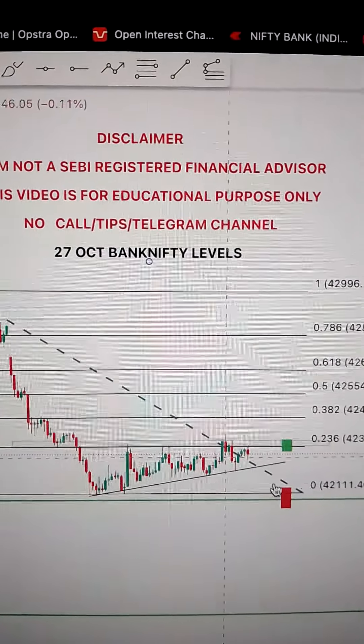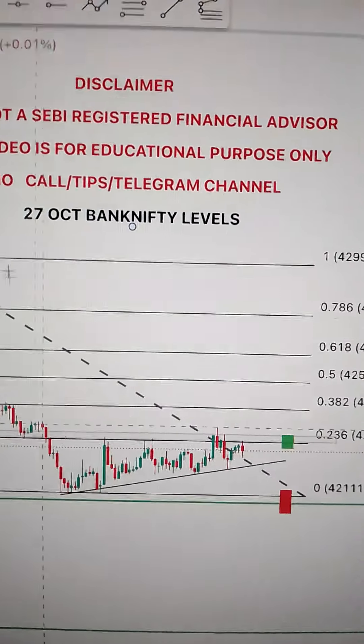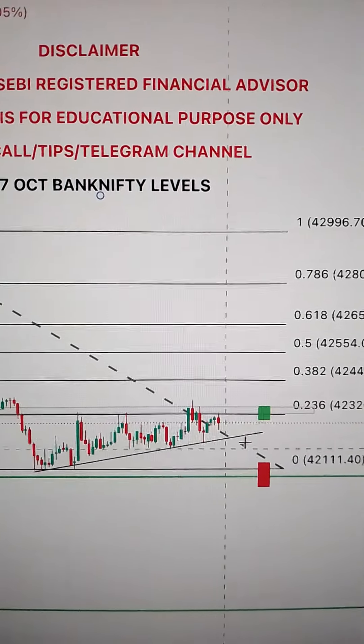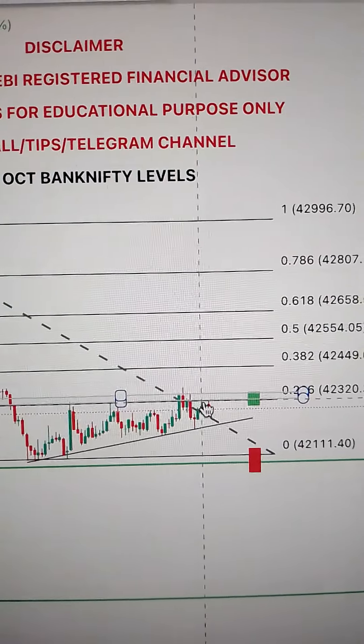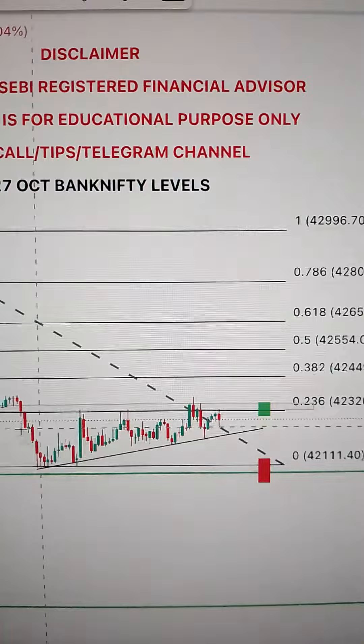Looking at the recent swing from bottom to top, we can see the Fibonacci drop. The market has closed at Fibonacci's 23% level. This angle is made by selling. This level has been tested and the market has halted here.